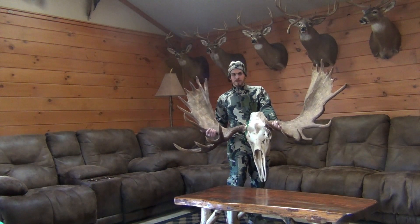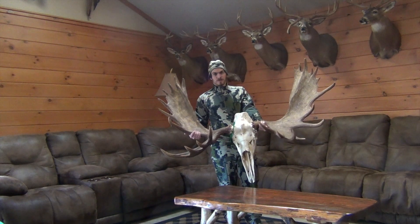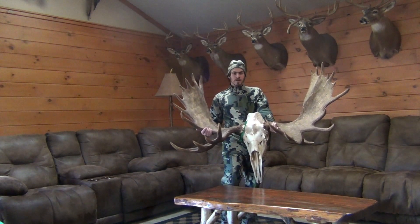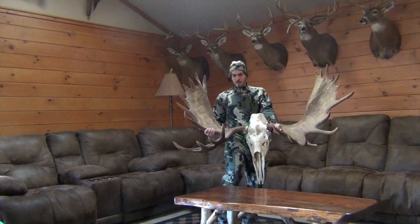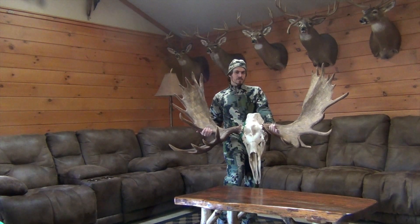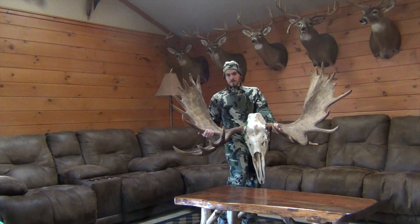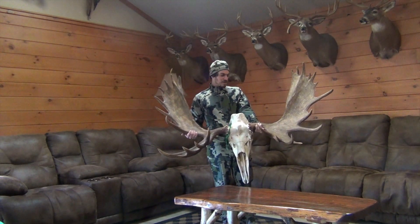The moose is just short of 61 inches. This 60-inch bull is definitely more than legal — it had to be at least 50 inches wide or three brow tines, and this bull is 60-plus. He has five brow tines on his right side and four on his left. It was also the first moose that I saw, and I definitely was not going to pass him up.